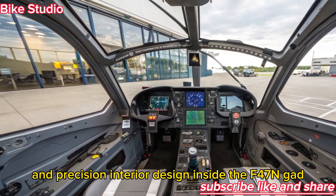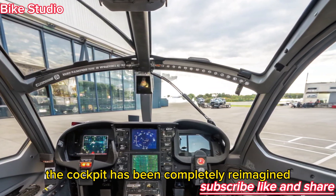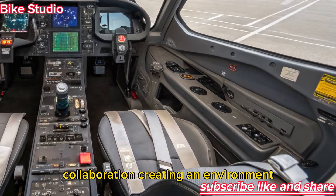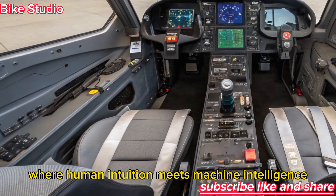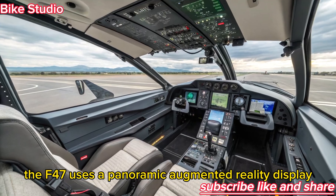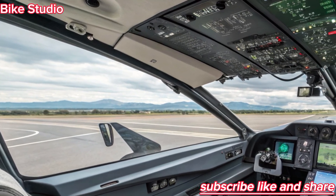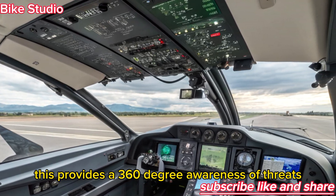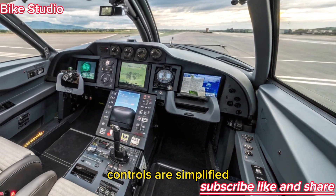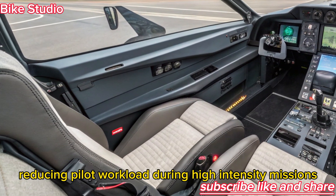Inside the F-47 NGAD, the cockpit has been completely reimagined. The design philosophy focuses on pilot and AI collaboration, creating an environment where human intuition meets machine intelligence. Instead of traditional instrument panels, the F-47 uses a panoramic augmented reality display projected across the pilot's visor, providing a 360-degree awareness of threats, allies, and drone formations.